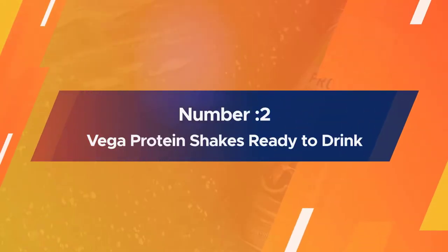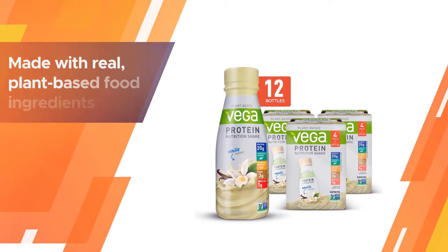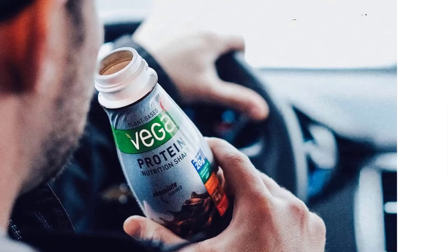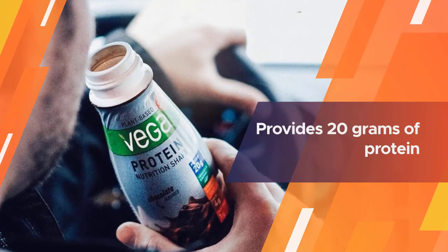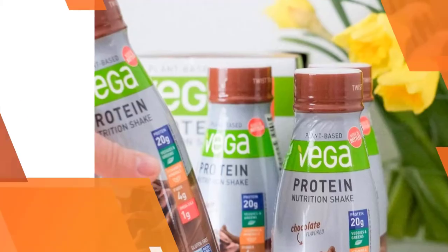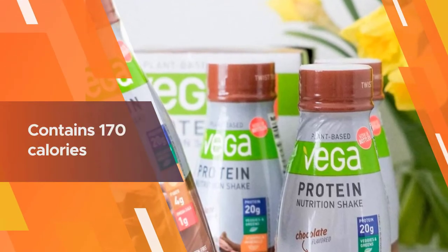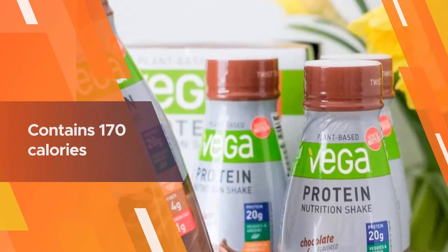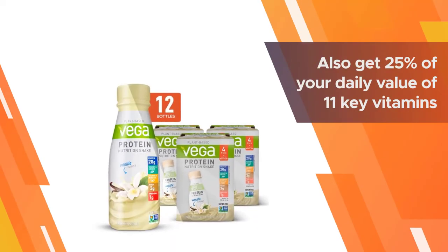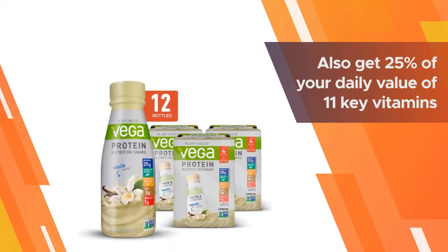Number two: Vega protein shakes. Ready-to-drink and made with real plant-based food ingredients, Vega is committed to providing a superior product with no artificial flavors, colors, or preservatives. The certified vegan shake provides 20 grams of protein from a blend of organic pea, sunflower seed, and pumpkin seed proteins. Each ready-to-go bottle contains 170 calories with only 7 grams of sugar.